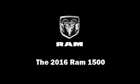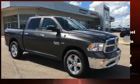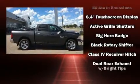Experience driving perfection in the 2016 Ram 1500. It features an automatic transmission, rear-wheel drive, and a powerful eight-cylinder engine.